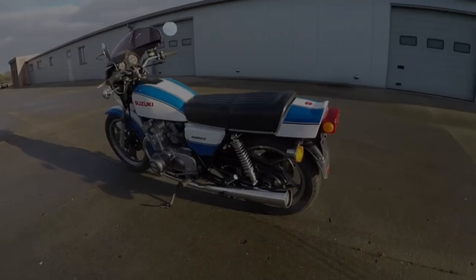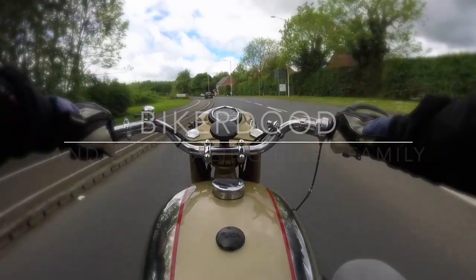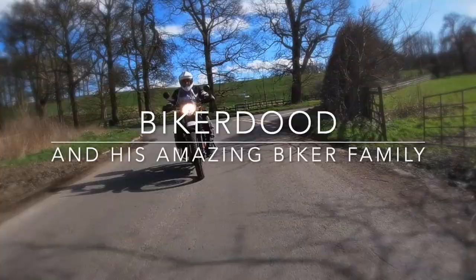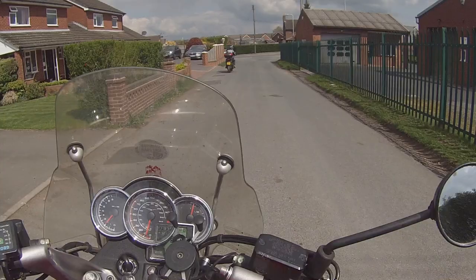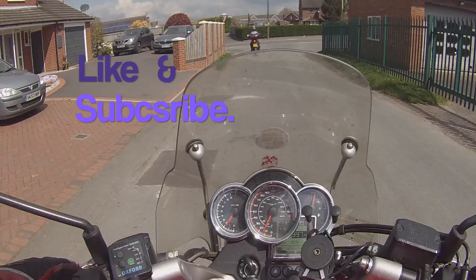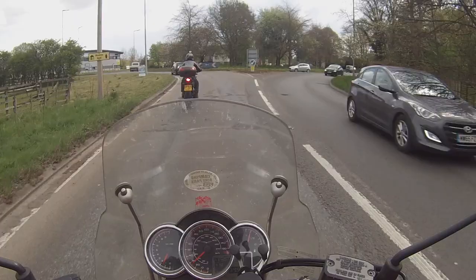This time we look at five more classic middleweight motorcycles from the 1970s. The middleweight class was particularly well served during the 1970s, and with this in mind here are five excellent middleweight motorcycles that were available during that decade.